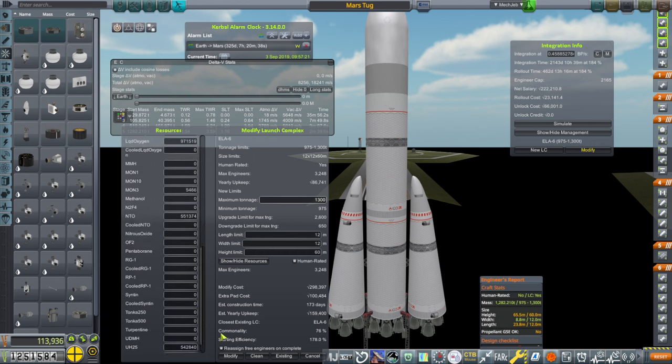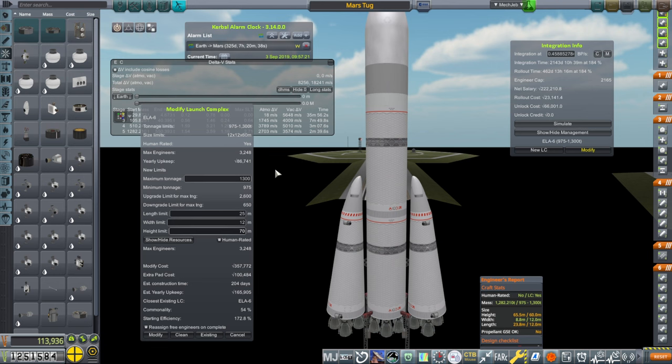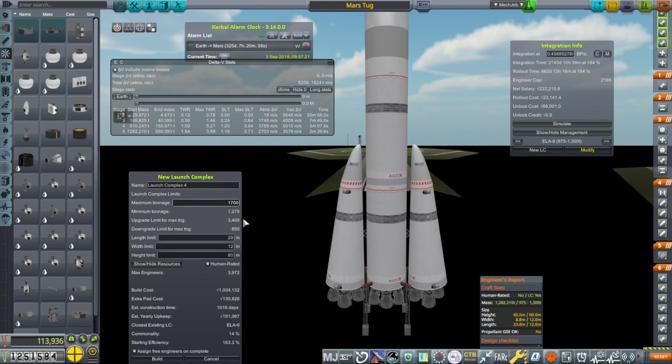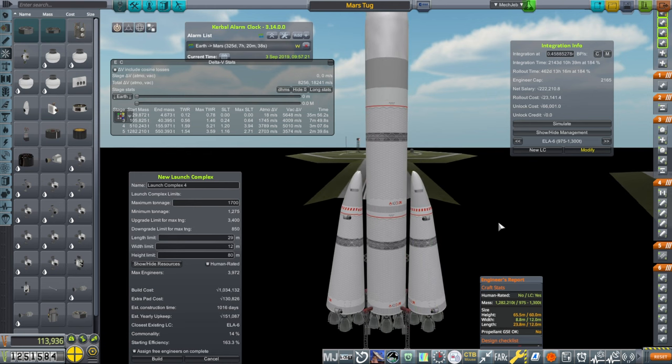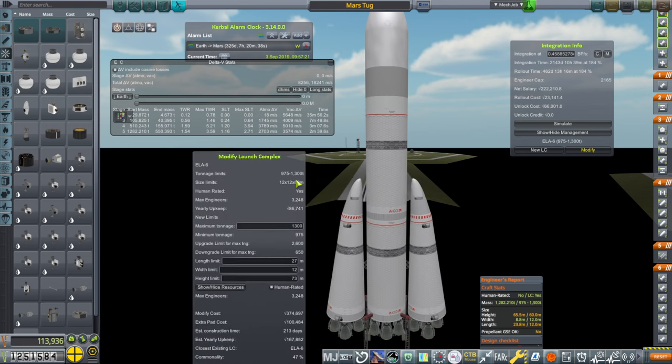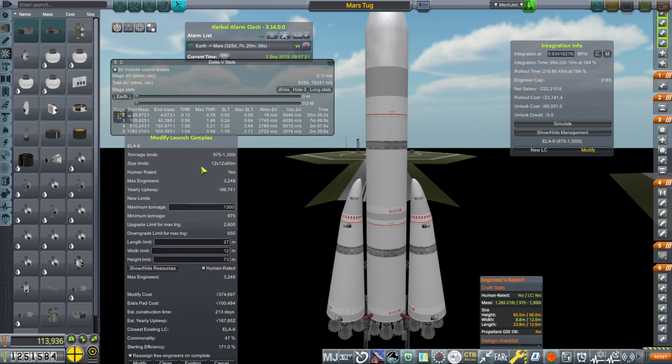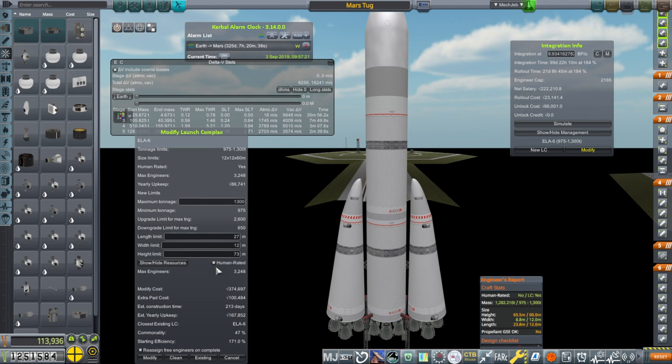How much would a really big new pad cost? That's a million right there just for build cost, and construction time is three years. At 1,700 tons capacity — maybe we should not human-rate it, but that doesn't save us that much. So that means we can't launch immediately on this Mars window. The modification takes 213 days. With a lot of engineers it might still be possible to launch on this window. We'll modify the existing pad for now.